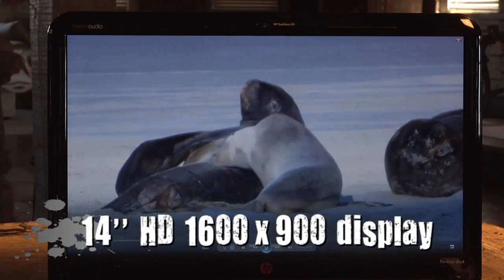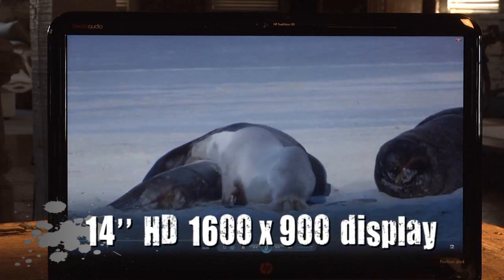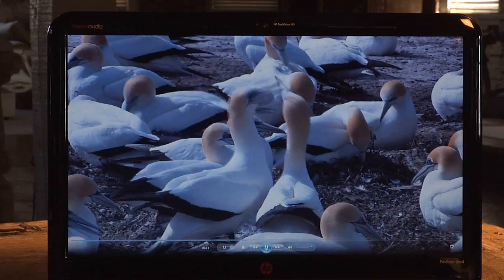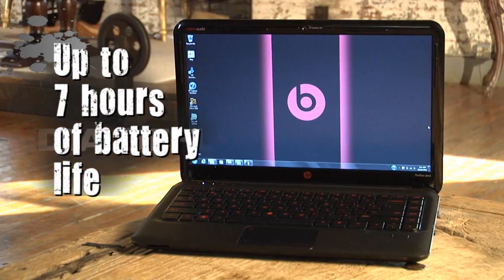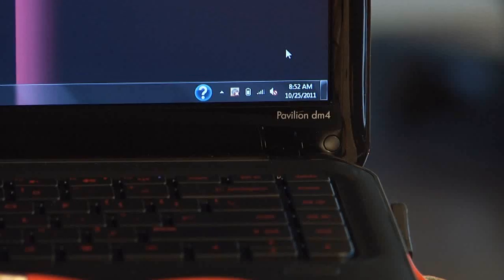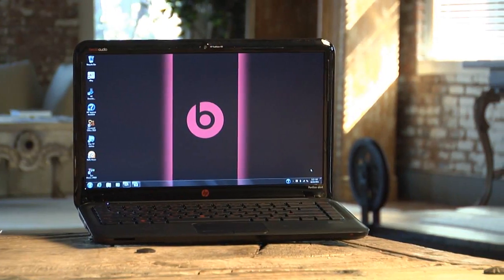Mine has the optional 14-inch high-definition 1600x900 display, meaning plenty of screen real estate for your work and play. With up to 7 hours of battery life, you can keep going with this notebook without worrying about running out of power.